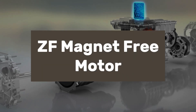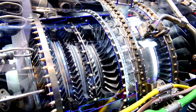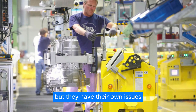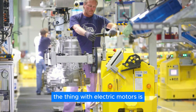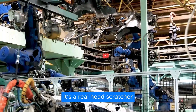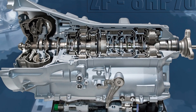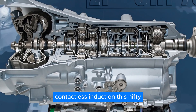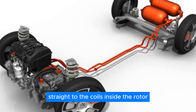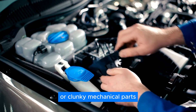That's why many EV makers stick to the tried-and-true permanent magnet motors — sure, they're simpler and more efficient, but they have their own issues. The thing with electric motors is figuring out how to get power to the moving parts without causing a fuss. But there's a glimmer of hope: contactless induction. This nifty trick uses electromagnetic waves to zap electricity straight to the coils inside the rotor, all without any pesky physical contact or clunky mechanical parts.